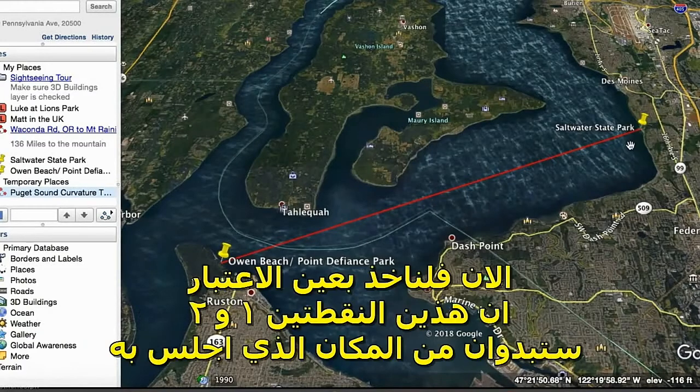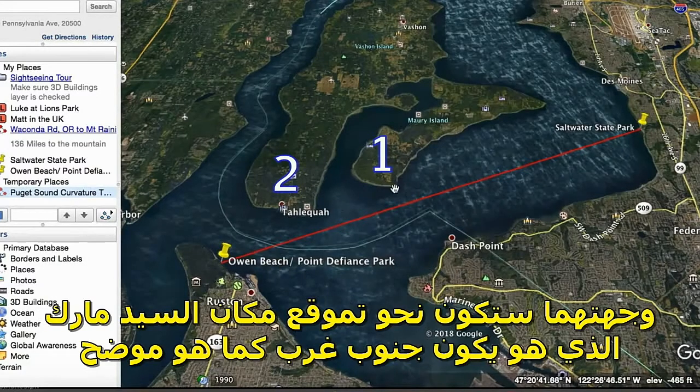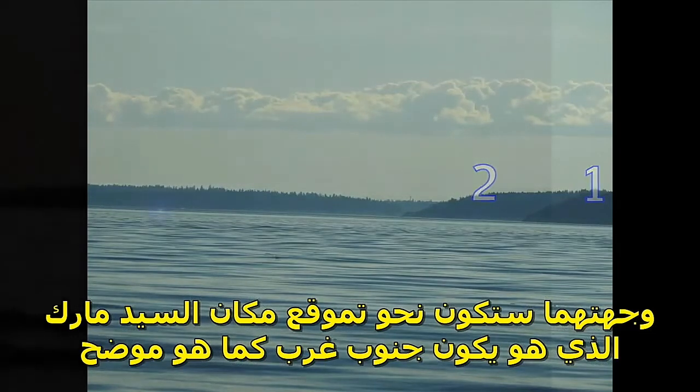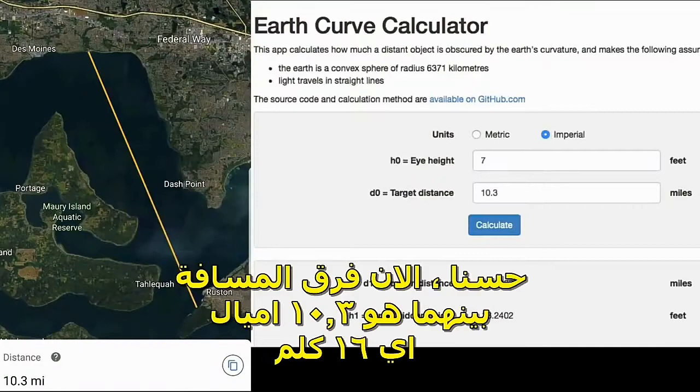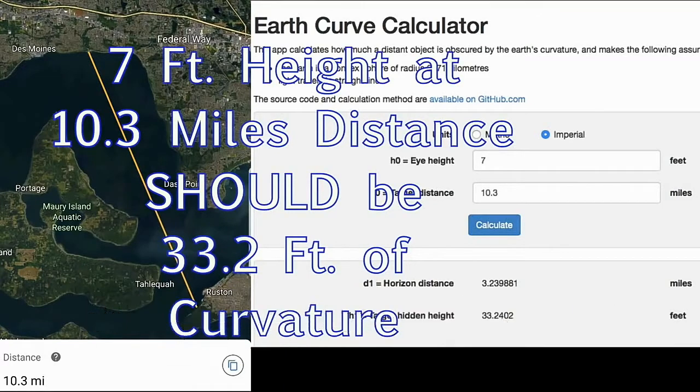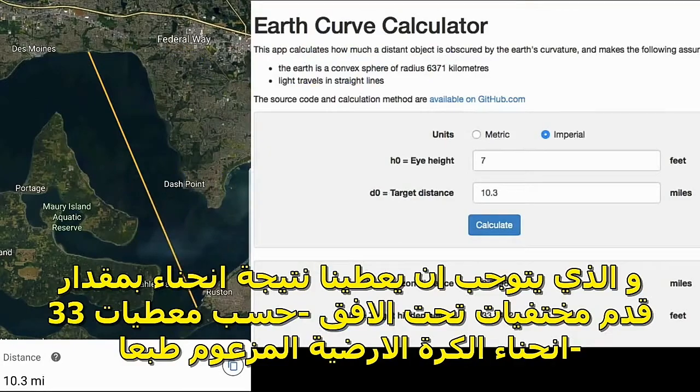Let's take into account what these two land masses would look like from my position facing toward Mark's position to the southwest. The distance between these two points is 10.3 miles. Mark is about seven feet above sea level, which gives us a target hidden height of 33.2 feet.